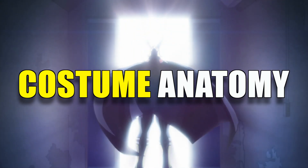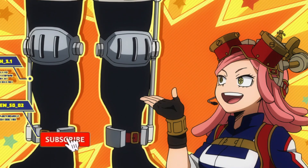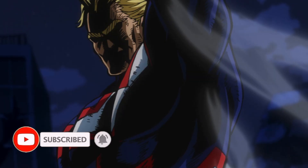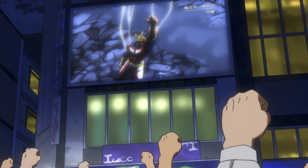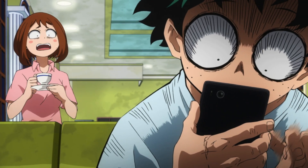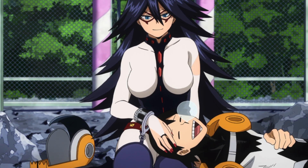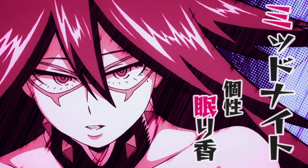Welcome back everybody to another episode of Costume Anatomy. For those of you that don't know, this is a series on the channel where we break down hero and villain costumes, going over how they are made in order to work well with their quirks, how it fits with their personality, what they symbolize to the public, and whether or not the costume has made an impact on hero society for the better or worse. And oh boy, did this costume really impact the My Hero Academia world in a big way. Today's costume anatomy is all about the R-Rated Hero, Midnight, and both of her jaw-dropping costumes.